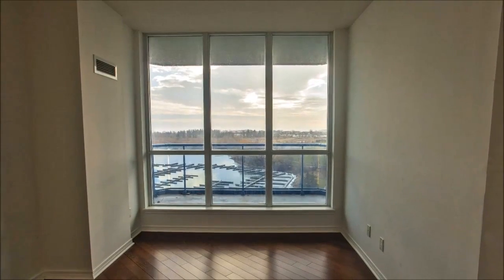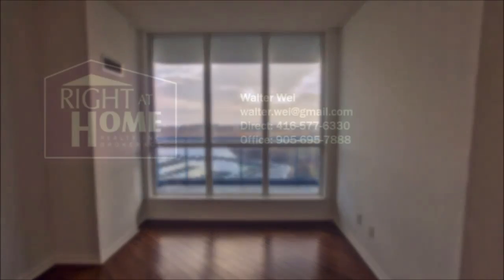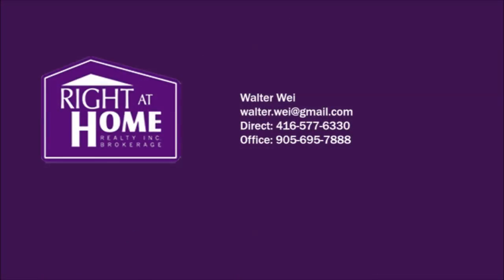Rounding out the sleeping quarters is a third bedroom, which could be furnished as an office, hobby room, or library. Lake views highlight this room as well.